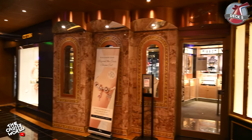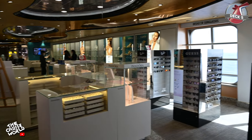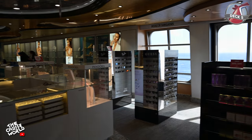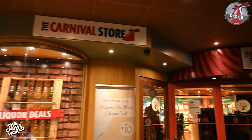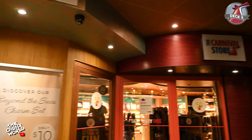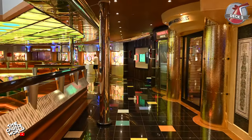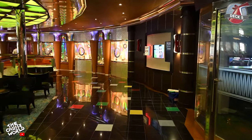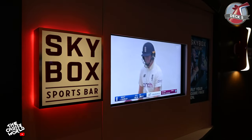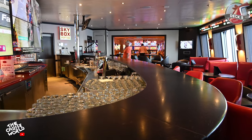Up to deck 5, the promenade deck, we'll start on the starboard side up front just outside the Amber Palace — this is the place to be if you're in the mood to shop. Grab deals on items like watches, perfumes and sunglasses, or grab souvenirs as well as duty-free tobacco and liquor at the Carnival Store. Next up is the Skybox Sports Bar where you can grab a drink and watch a game, get the latest scores or even play some sports trivia.